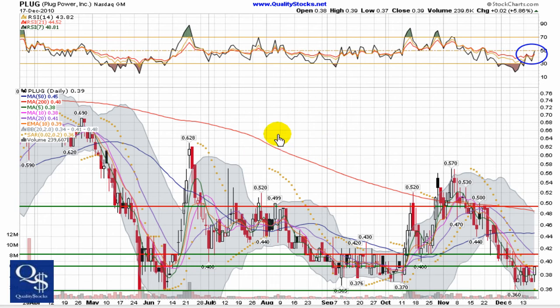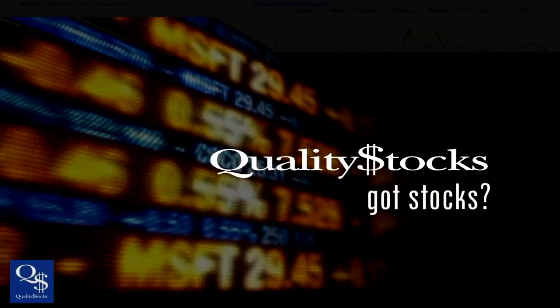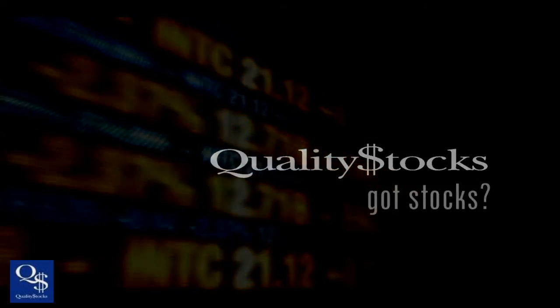So these are the things I'll be looking for in the PLUG chart. As always, this is merely my interpretation. This is Andy with Quality Stocks — thank you for watching, trade smart, and I'll see you next time.